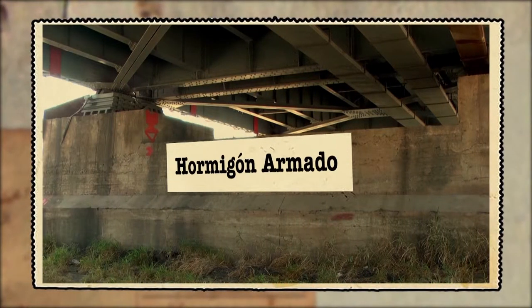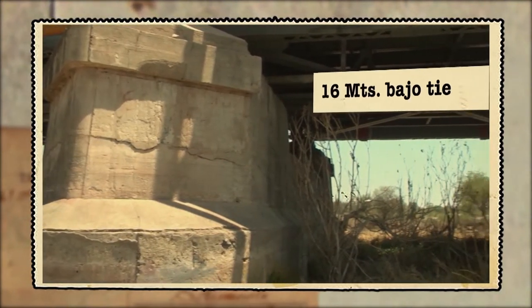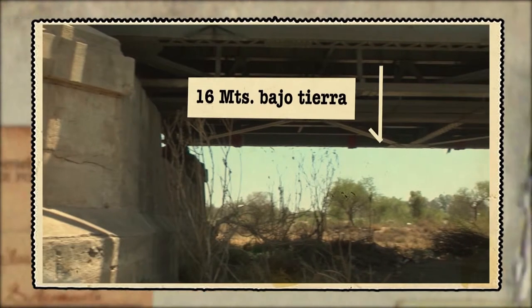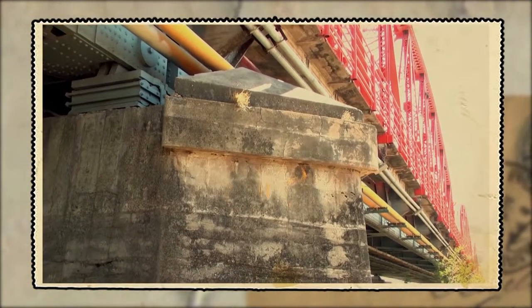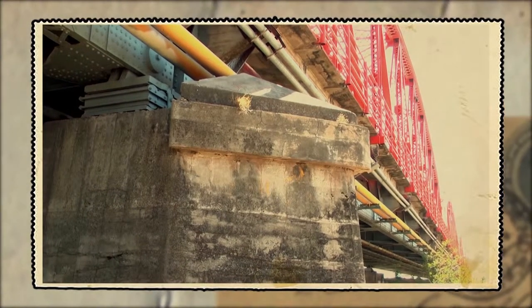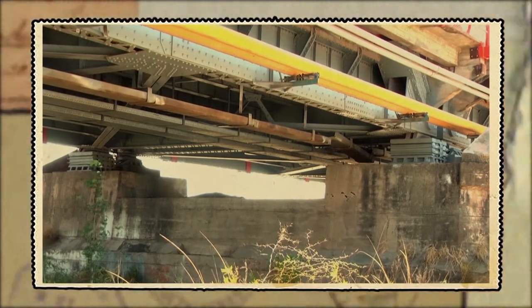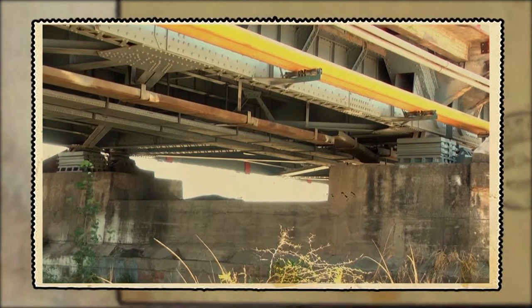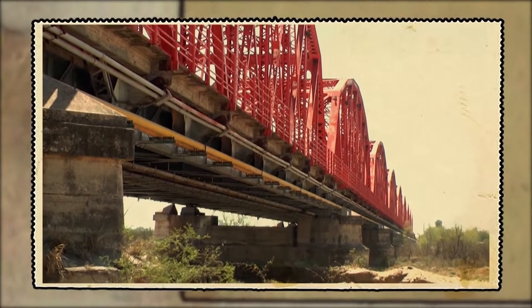Se trata de grandes bases de hormigón armado que se hunden unos 16 metros bajo tierra, de la cual emergen sobre el nivel de las aguas y sirven de camas deslizantes a una serie de rodillos de acero de unos 30 centímetros de diámetro sobre los cuales flota la estructura del puente.